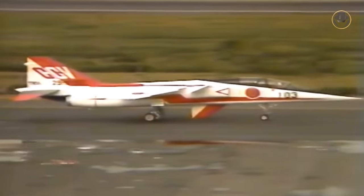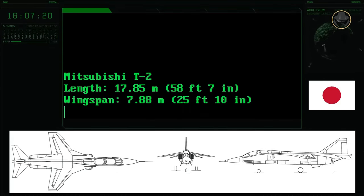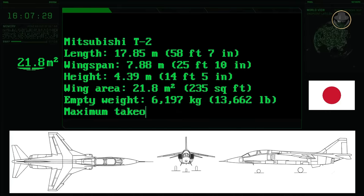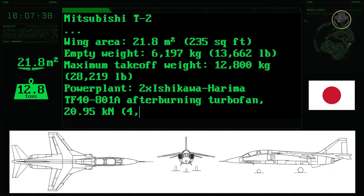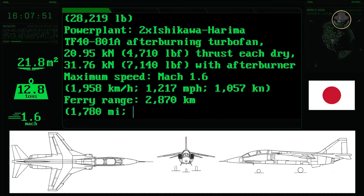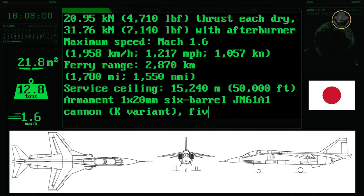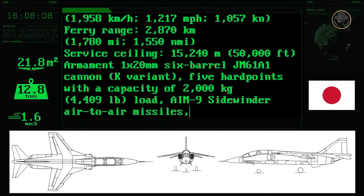Mitsubishi developed the T-2CCV research aircraft in 1983 to test the domestic digital fly-by-wire flight control system. The T-2 had a length of 17.85 metres, a wingspan of 7.88 metres, and a height of 4.39 metres, with a wing area of 21.8 square metres. Its empty weight was about 6,200 kilograms, while its maximum take-off weight was 12,800 kilograms. Two 31.76 kN Ishikawajima Harima TF-40-801A afterburning turbofans provided a top speed of Mach 1.6. The aircraft's range was 2,870 kilometres and its service ceiling was 15,240 metres (50,000 feet). Its later variants had one 20mm six-barrel JM-61A1 cannon and five hardpoints, and could carry nearly two tonnes of ordnance including AIM-9 Sidewinder air-to-air missiles, bombs, and rockets.